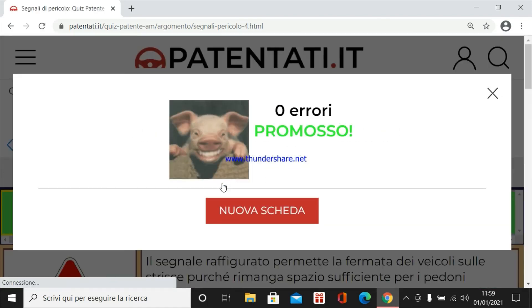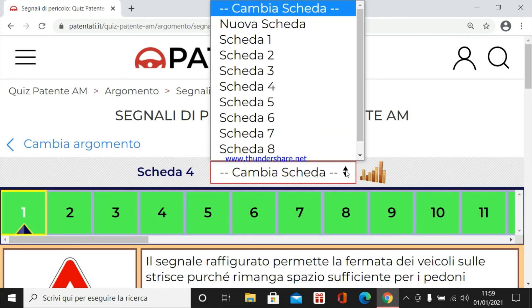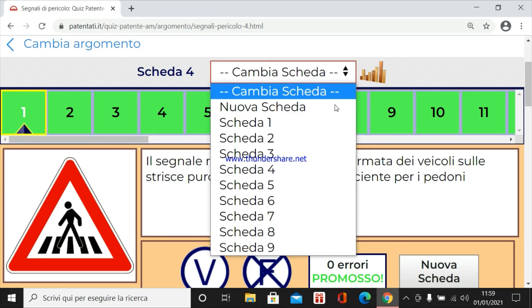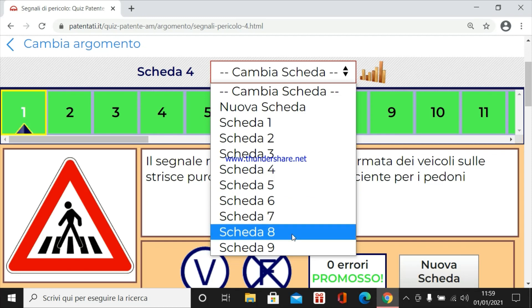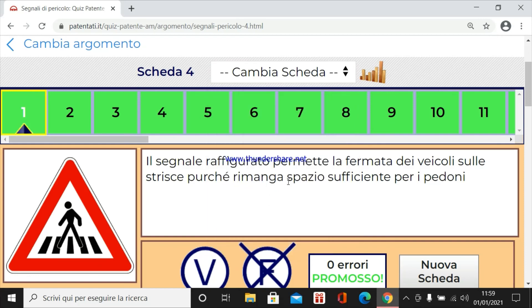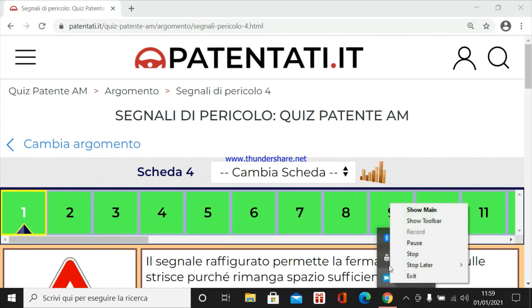Zero errori, ragazzi. Mi raccomando, iscriviti al mio canale, lascia un bel like e ci vediamo alla quinta scheda di nove. Per finire questo percorso dobbiamo fare ancora altre schede. Quando raggiungiamo nove abbiamo terminato i segnali di pericolo. Grazie per la cortese attenzione. A voi tutti. Buon proseguo.